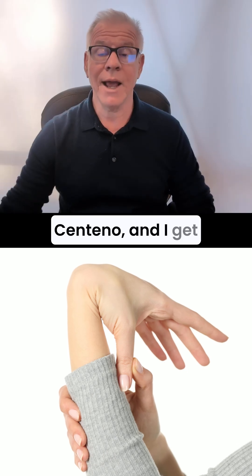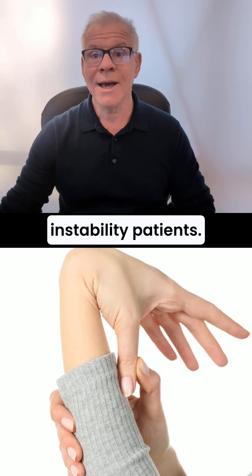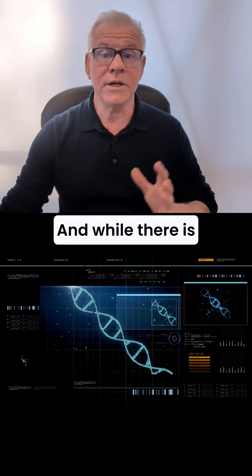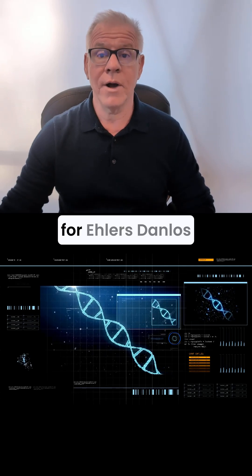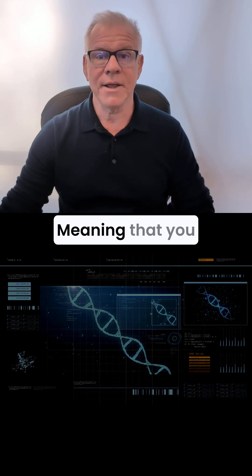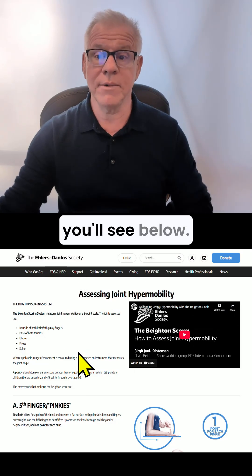Hi, it's Dr. Centeno, and I get asked quite a bit by my craniosacral instability patients: how do you know if you're generally hypermobile? And while there is genetic testing for Ehlers-Danlos syndrome, it's much easier than that — you can go online and take a Beighton Score test that you'll see below.